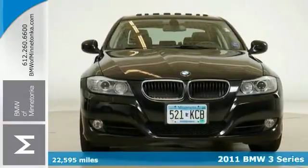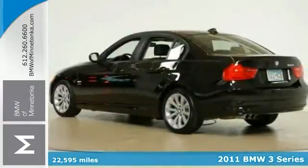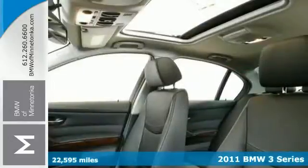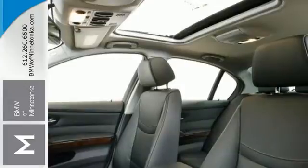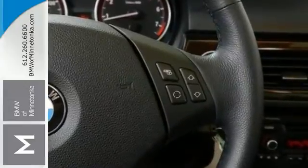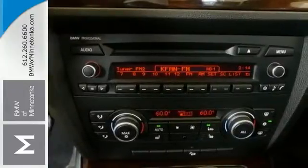There are used cars, and then there are cars like this well taken care of 2011 BMW 328i. This one's well appointed too, with a premium package, dual climate control, and a leather interior. It also has the value package, heated seats, multiple airbags, and xDrive all-wheel drive.